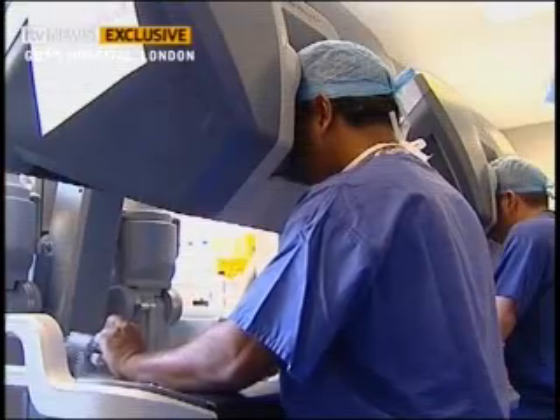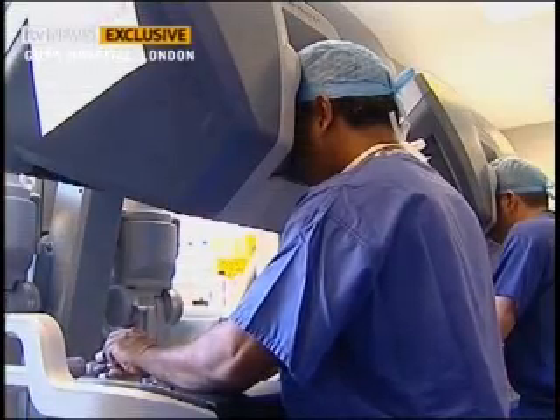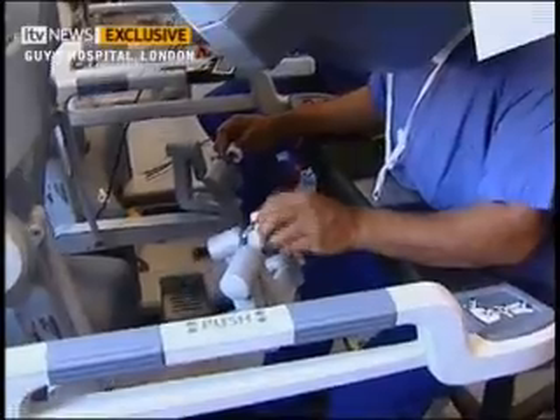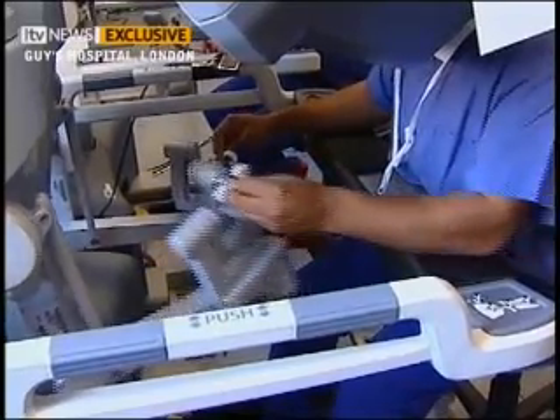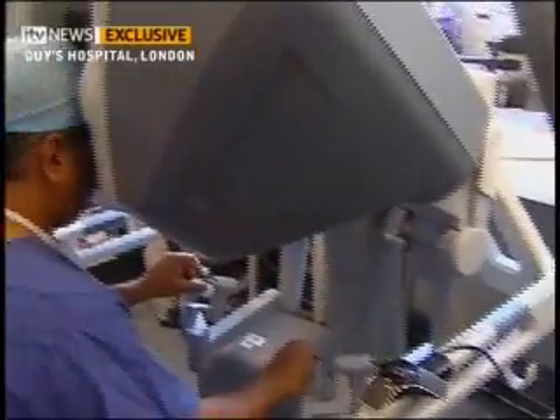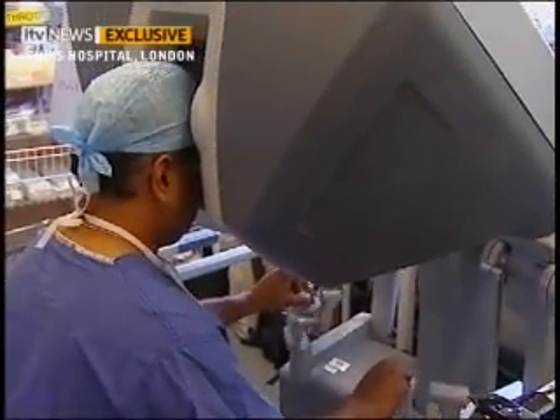It's keyhole surgery. The tube that carries the surgical instruments also carries two cameras, giving the surgeon a gory but incredible view — 3D, high definition, and magnified ten times — so his movements can be incredibly precise. The 3D is fantastic; it's like you're inside the patient. It really feels like you're actually inside seeing everything.